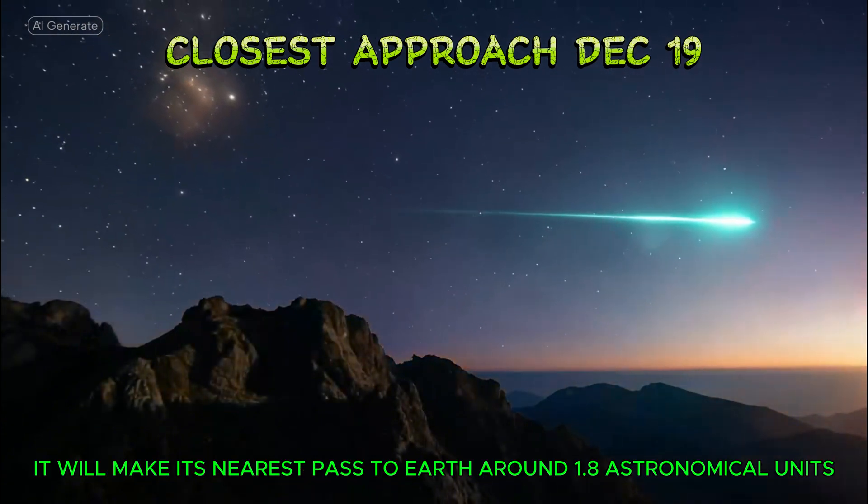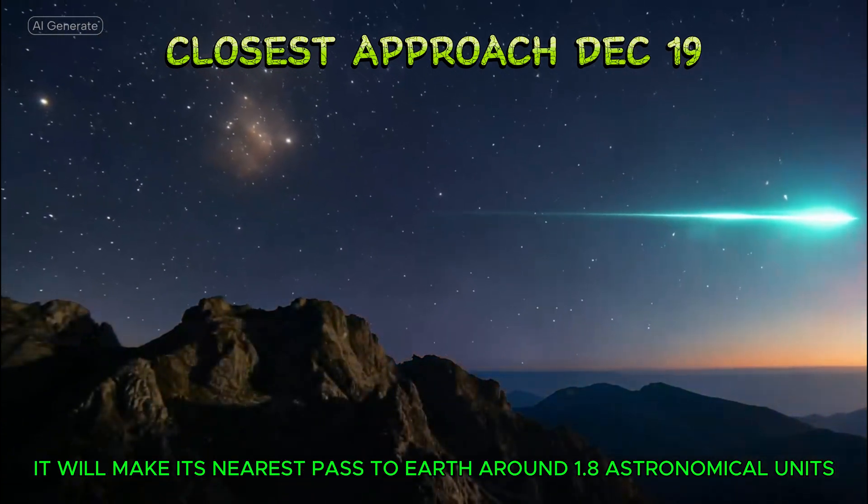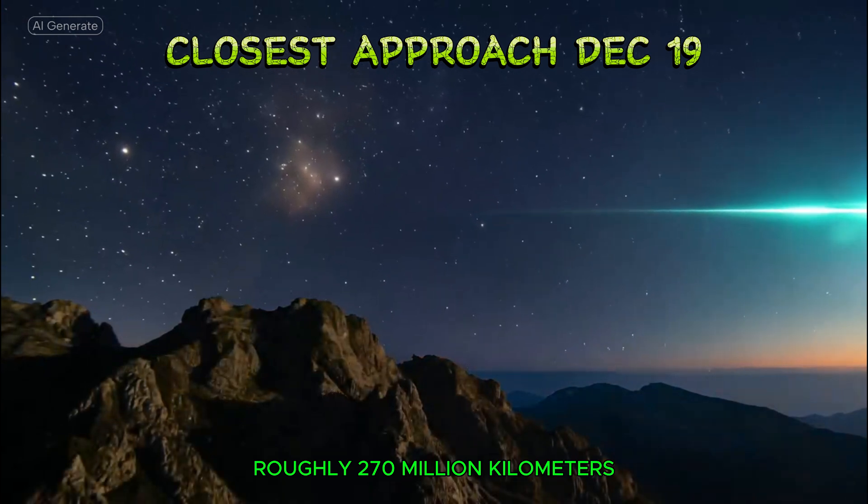On December 19th, it will make its nearest pass to Earth, around 1.8 astronomical units, roughly 270 million kilometers.